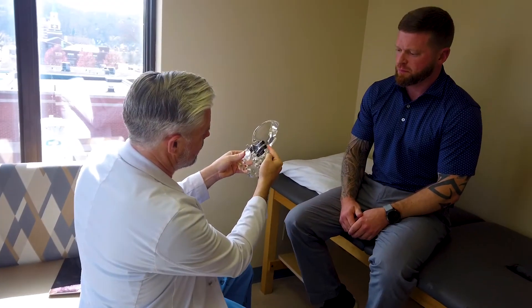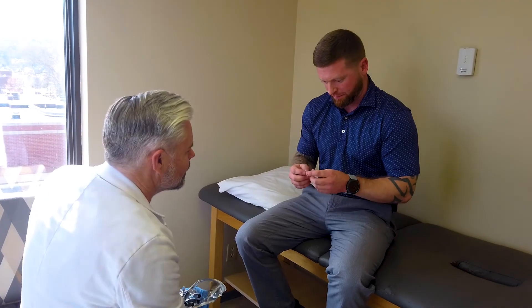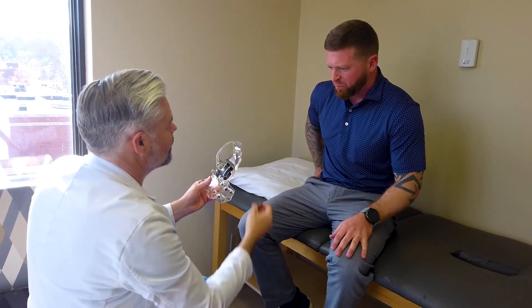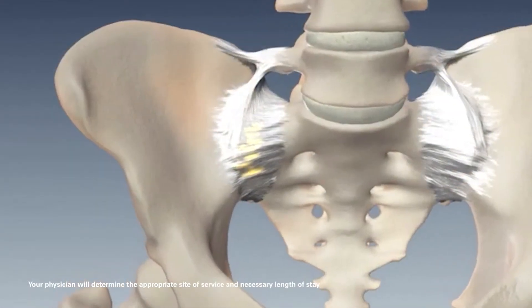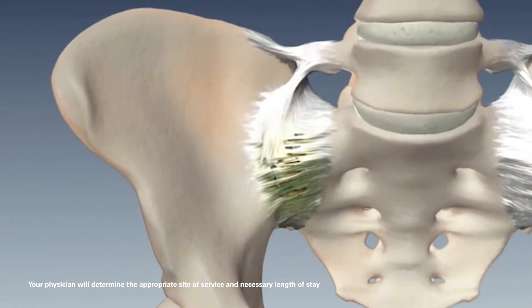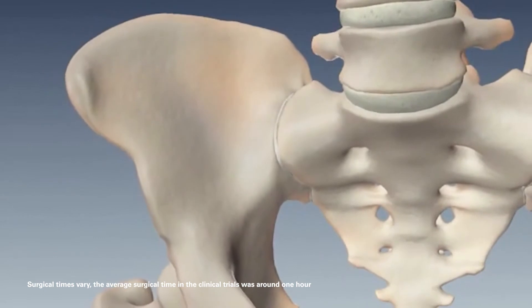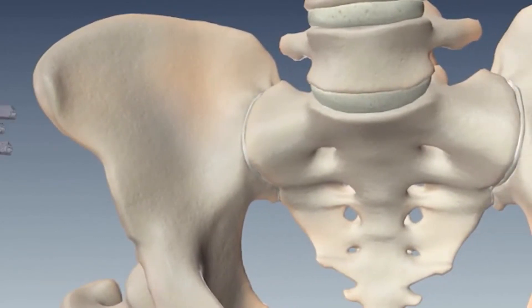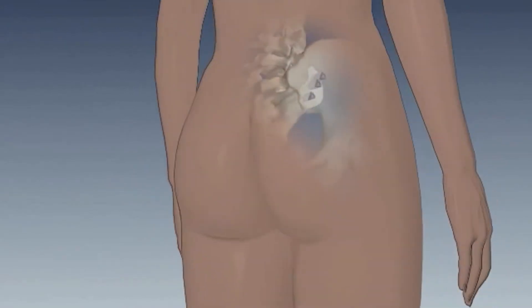When the injection no longer works and all conservative treatments are not providing any lasting relief, we move towards the definitive treatment for sacroiliac dysfunction, which is sacroiliac fusion. The sacroiliac fusion is typically done as an outpatient procedure — you come in, we do the procedure, and you go home the same day. The surgery takes about an hour under general anesthesia. During the procedure, which is done minimally invasively, I place three triangular implants across the joint, which limits the rotation of that joint in all of its different planes.